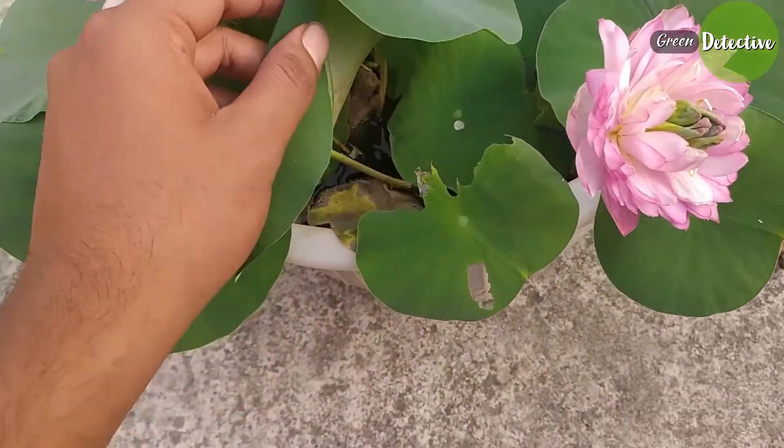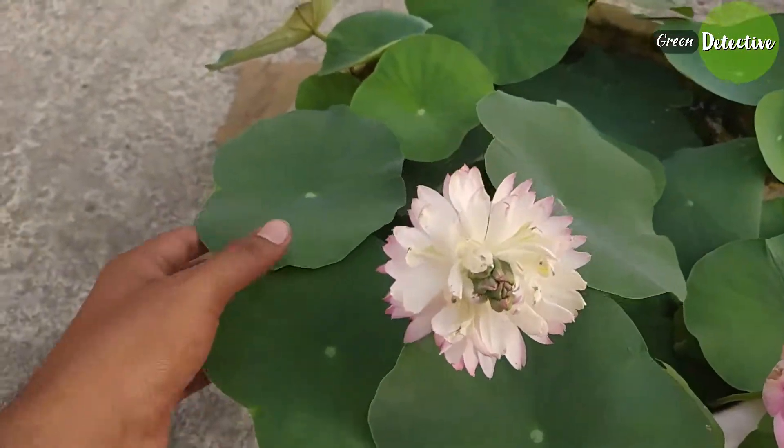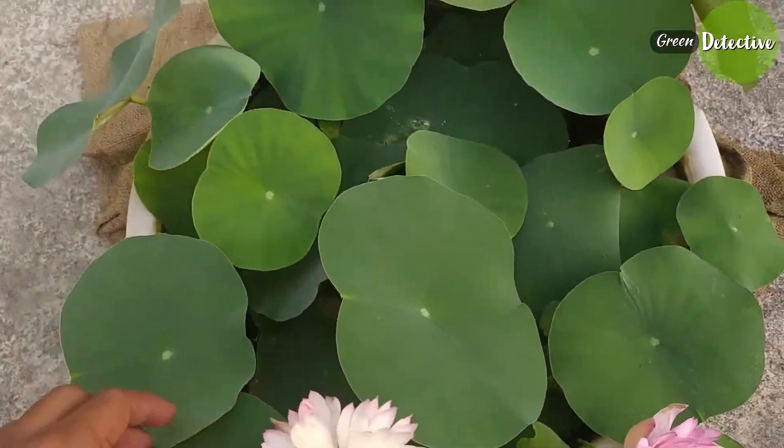These leaves are called aerial leaves. They do not submerge — they rise above the water.